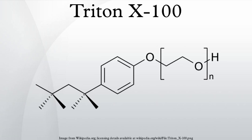Triton X-100 was originally a registered trademark of Rohm and Haas Company. It was subsequently purchased by Union Carbide and then acquired by Dow Chemical Company upon the acquisition of Union Carbide. Soon afterward, Dow also acquired Rohm and Haas Company.